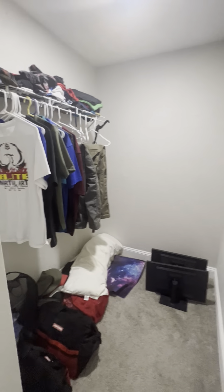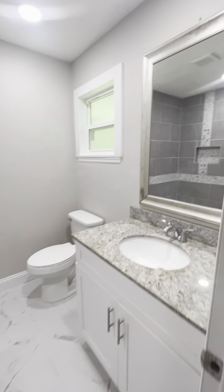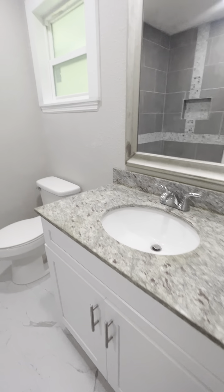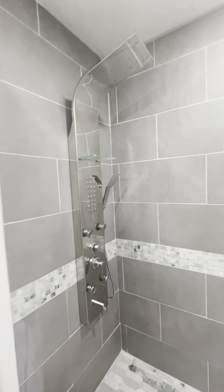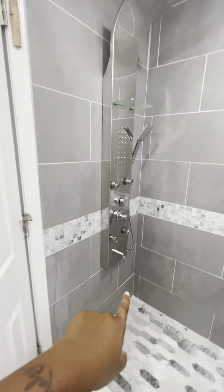It does have that split floor plan, so you're going to have your master right over on your right side. Decent size, nice little walk-in closet here, and you've got your master bath. I love this — you've got the rain head, the nozzle, everything. You can even use it for the feet or your little doggies if you have them. This is nice.